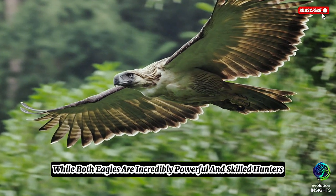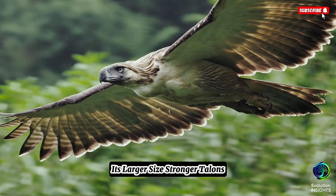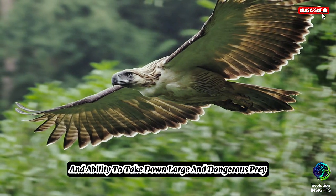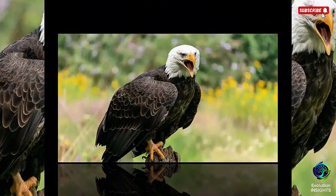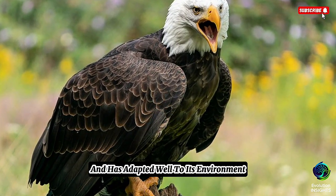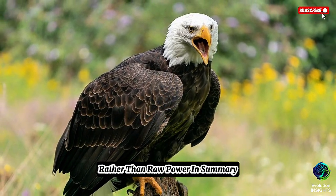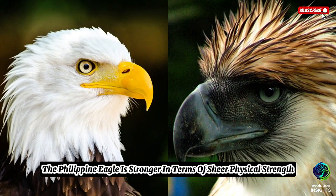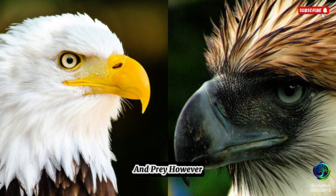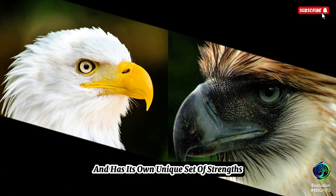While both eagles are incredibly powerful and skilled hunters, the Philippine Eagle is likely the strongest in terms of physical power. Its larger size, stronger talons, and ability to take down large and dangerous prey make it the more physically imposing of the two. The Bald Eagle is extremely efficient at hunting fish and has adapted well to its environment — it is also incredibly strong, but its strength is more in its agility and endurance rather than raw power. In summary, the Philippine Eagle is stronger in terms of sheer physical strength, but the Bald Eagle is a master of its environment with its own unique strengths related to fishing and endurance.